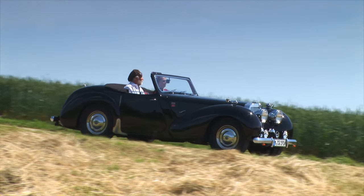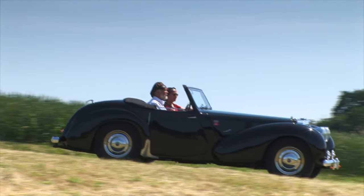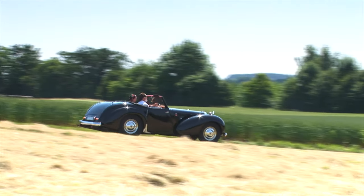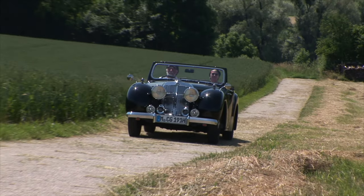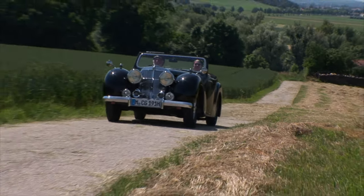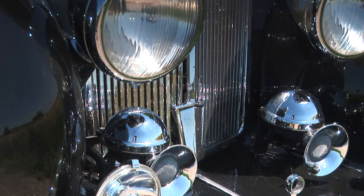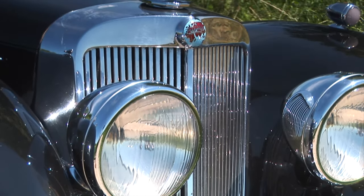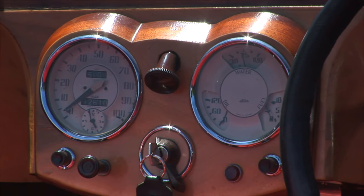Der Triumph 1800 gefällt heute vor allem durch seine üppig geformten Kotflügel und den prallen Hintern. In seinem Erscheinungsjahr mutet all das nicht gerade modern an, denn viele der neu aufgelegten Fahrzeuge sind windschnittig und wirken weitaus sportlicher. Beim Triumph Roadster blitzt überall Chrom — an den freistehenden Scheinwerfern, der großen, fast senkrecht stehenden Kühlermaske und an den edlen Rundinstrumenten Marke Jäger im Cockpit.